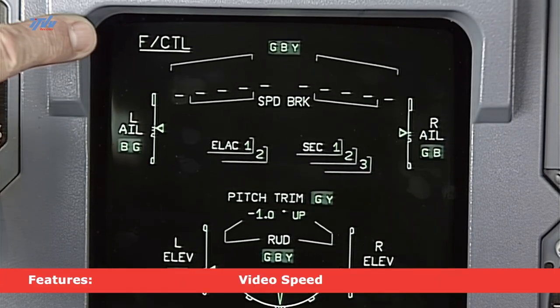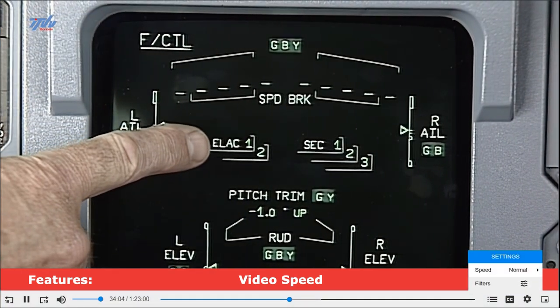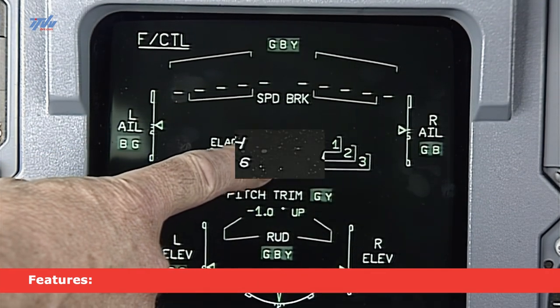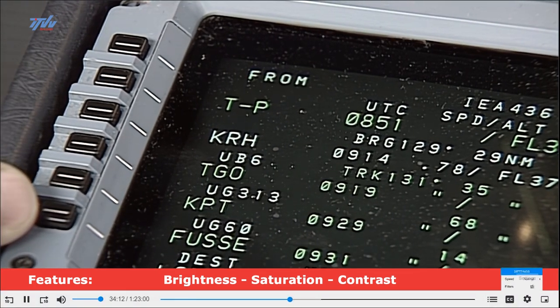We've got the flight control page up and the five computers I mentioned are showing in the centre — the ELAC computers. The screen provides six lines of information.